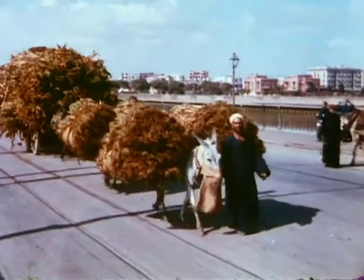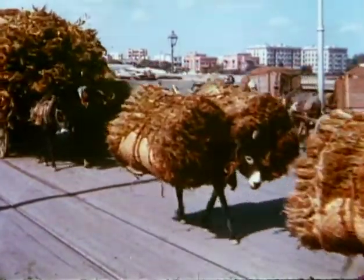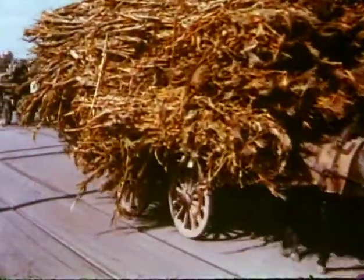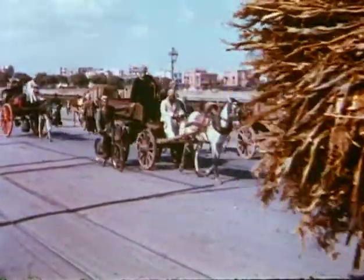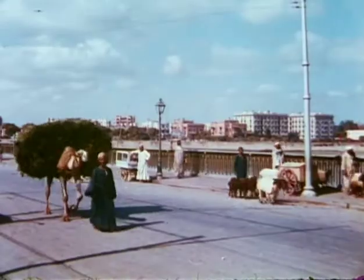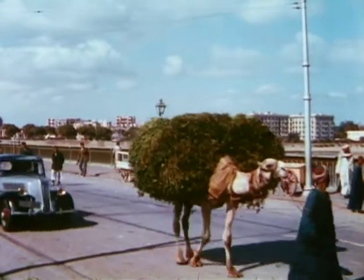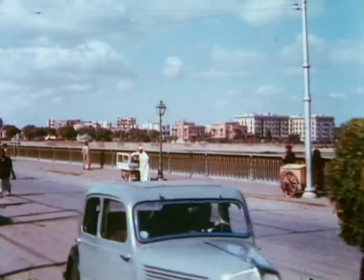The numerous bridges which span the Nile as it flows in and around Cairo add greatly to the picturesqueness of the city and also provide a means of transit for a most interesting conglomeration of traffic. In fact, almost everything that moves on wheels or on foot passes over the main bridges of the Nile in the natural course of an ordinary business day, while the Nile itself flows silently on its way, holding the very destiny of the city in the power of its life-giving waters.